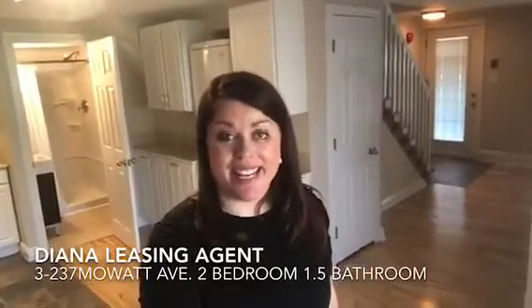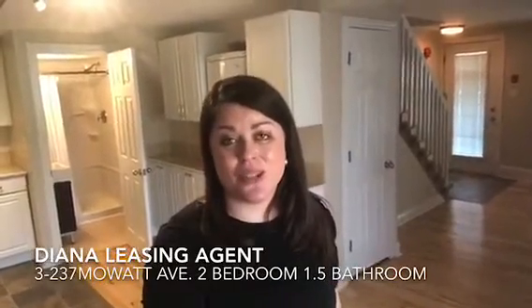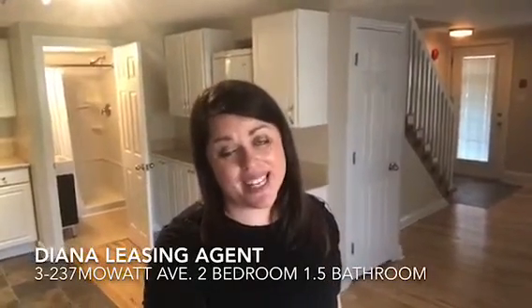Hi everyone, I'm Diana, the leasing agent with Frontenac Property Management. Today I am at 237 Mowat Avenue inside Unit 3.